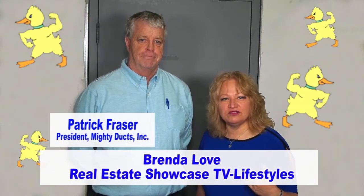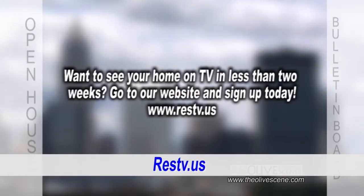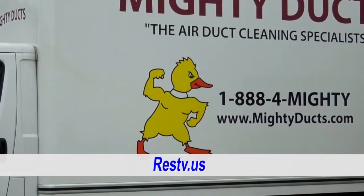Good morning. Welcome to Real Estate Showcase TV. I'm Brenda Love. We've got another wonderful, fabulous show for you. We've got the latest in listings, the open house bulletin board, and hometown showcase as we hang out with Patrick Frasier with Mighty Ducks. All coming up next.